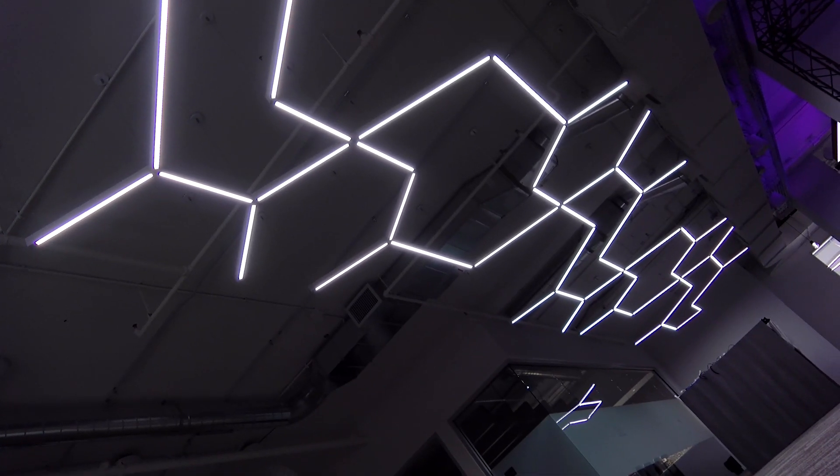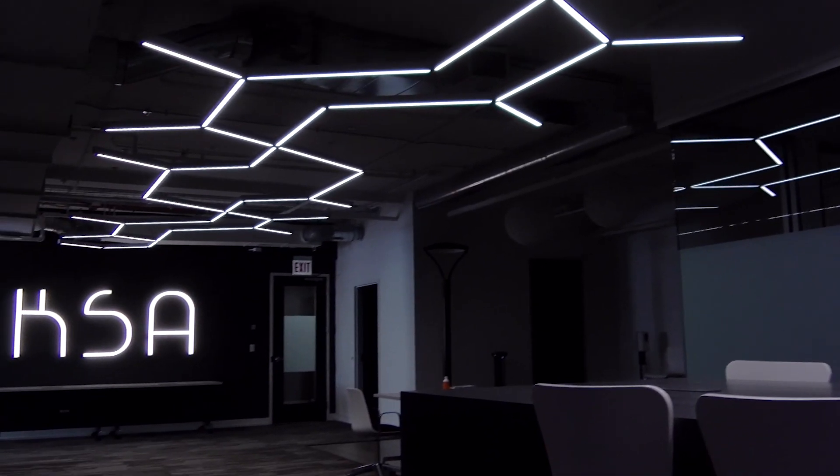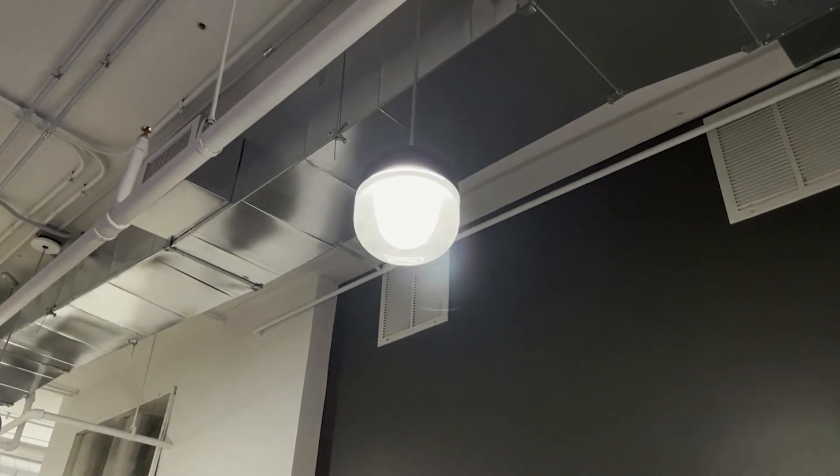It's truly a working showroom. Contact a KSA team member today for a tour and to help you design and engineer your next project. Thank you for spending some time with us today.